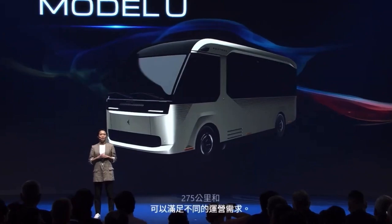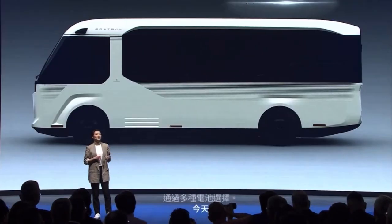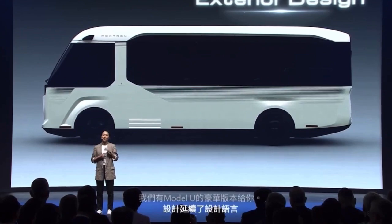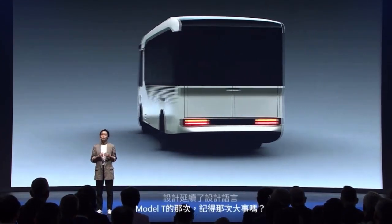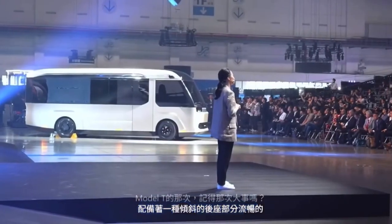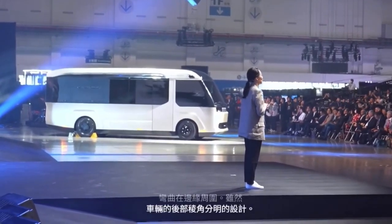Today, we have a luxury version of the Model U for you. The design carries onward the design language of the Model T — remember the big one? — featuring a lean-back front end with smooth curves around the edges, while the rear of the vehicle remains an angular design that houses the dual-opening tailgates. Its minimalistic line connecting the front and the rear defines the distinctive appearance of the Model U.